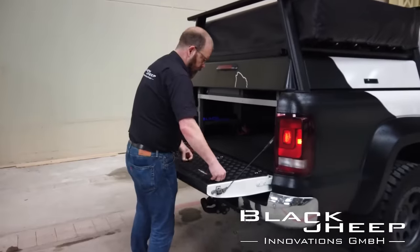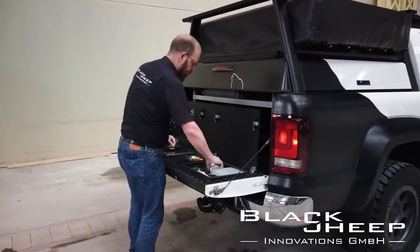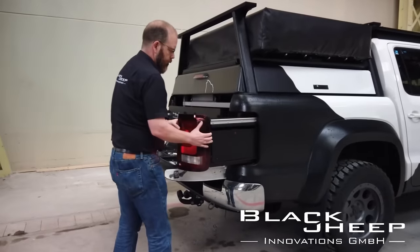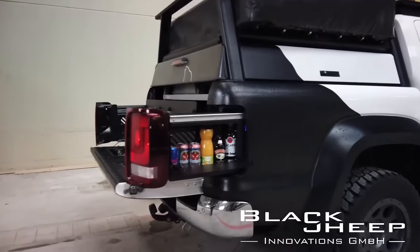Thanks to the smart design, the system won't accidentally open while driving, keeping the taillights fully functional. The only drawback, perhaps, is the price. The system for the Toyota Hilux comes at $3,700.